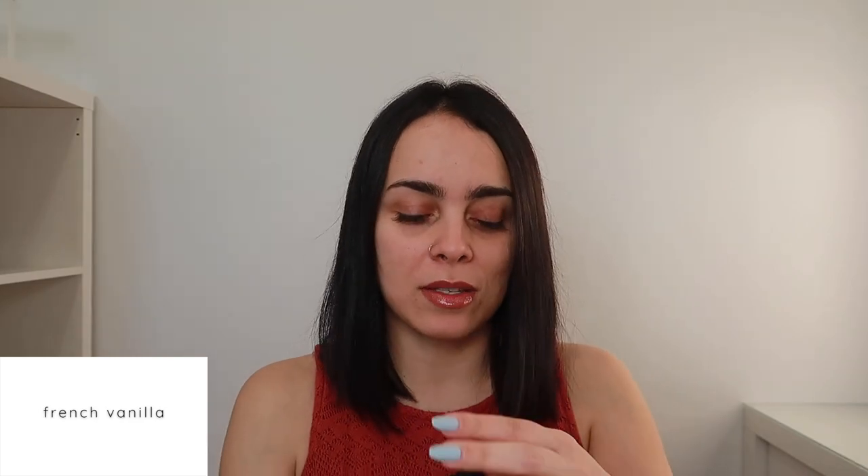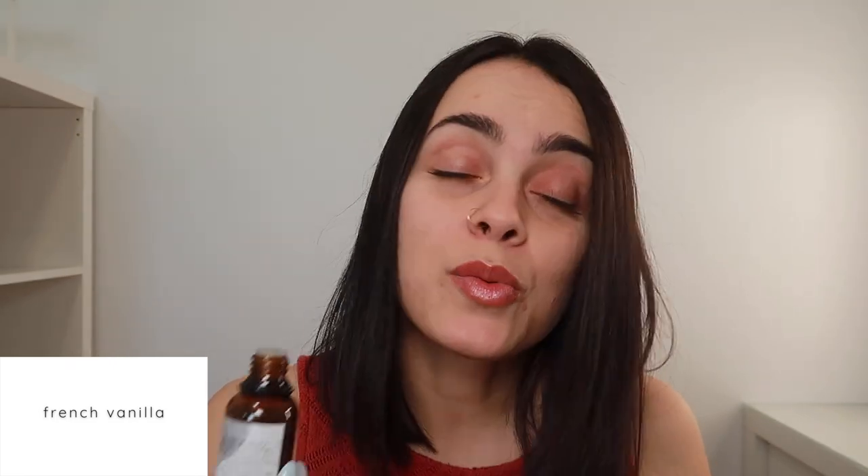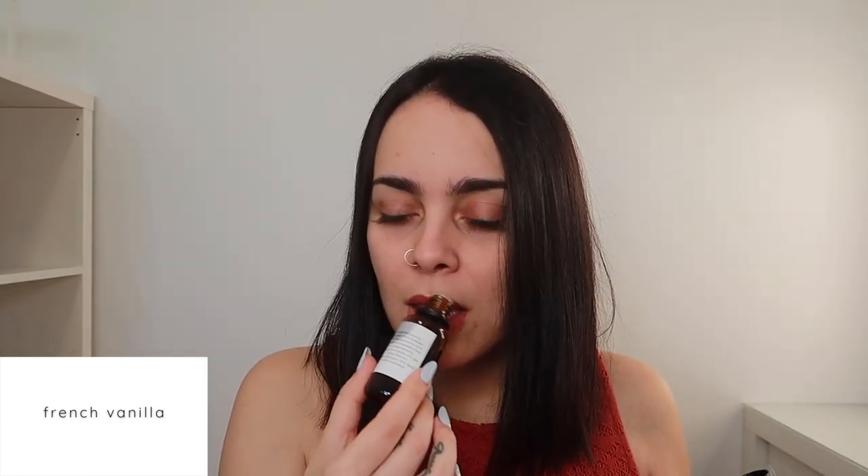Next up we have a very well-known scent — French Vanilla. Everyone should love this; I'm not even going to read the description, it's just French Vanilla. This is really pretty, definitely something I'd use during spring and summer. I personally think I'd prefer vanilla bean buttercream over French Vanilla — there's something about the heaviness and sweetness combined. This one's still sweet and creamy but a little too soft for me, though I think it would be a really popular seller for wax melts.